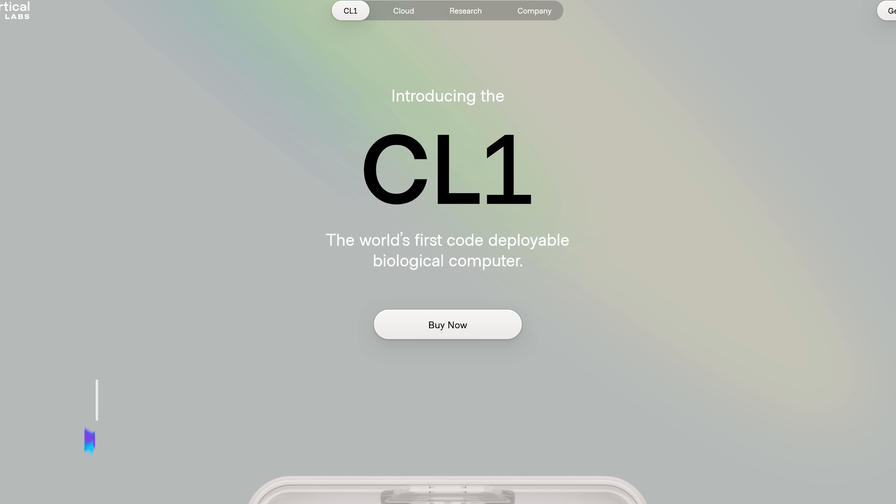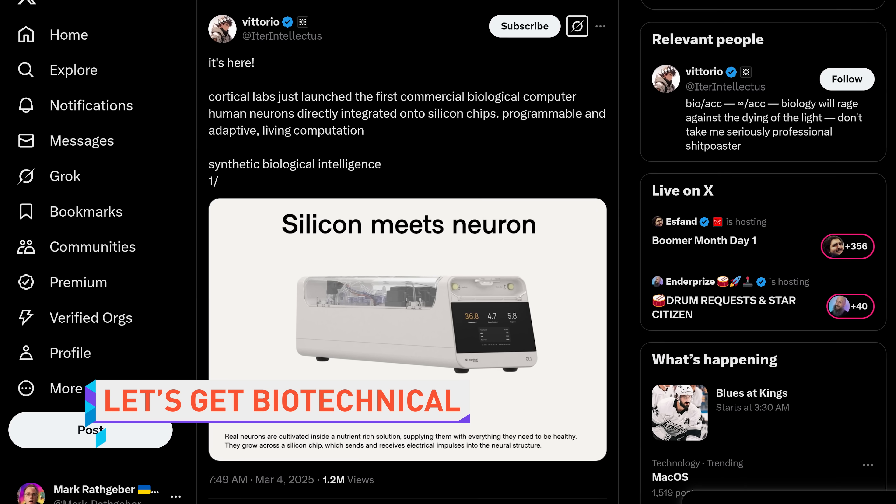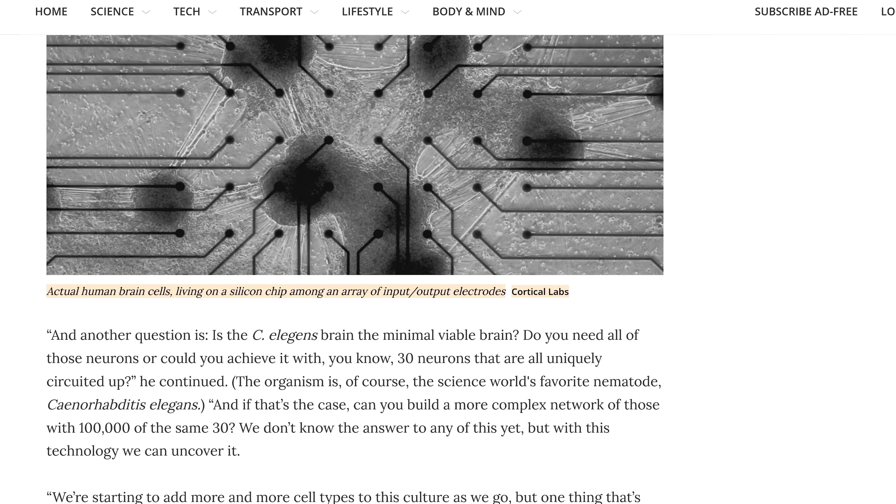An Australian company called Cortical Labs has launched the CL1, a module they call the world's first biological computer, because it can run computations using human neuron cells attached to silicon hardware. Customers will be able to rent computing time on the chips or buy a CL1 unit for themselves. Using a calculator app hits different when it's powered by wet, squishy stuff maintained with tubes and valves instead of just dead circuits. It's genuinely cool research, as long as the chips aren't conscious and trying to escape.